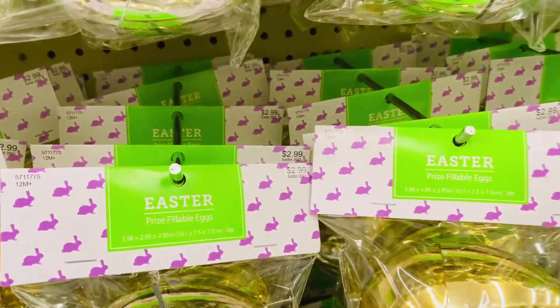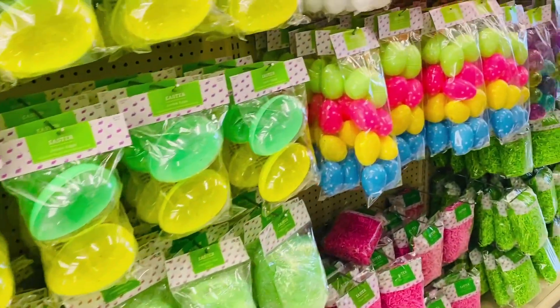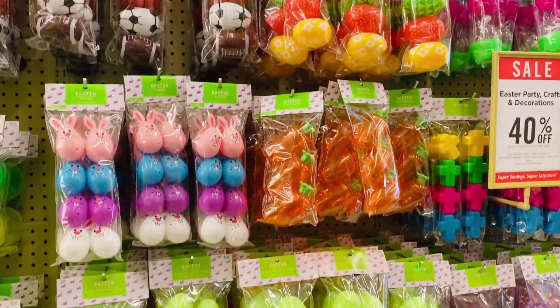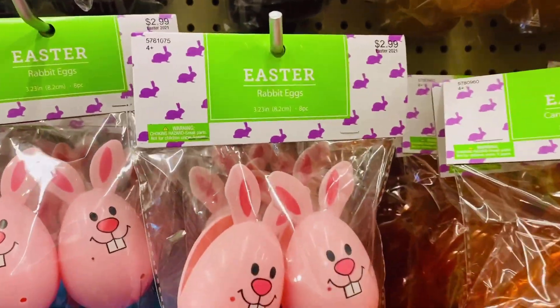You know, one thing I thought might be cute this year is personalizing Easter eggs with our Silhouette machine. How cute would that be for the little ones to find their Easter eggs with their name on it?